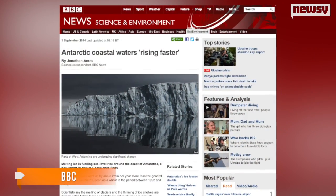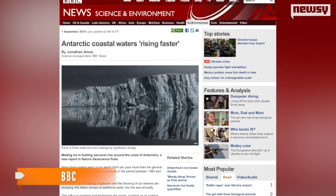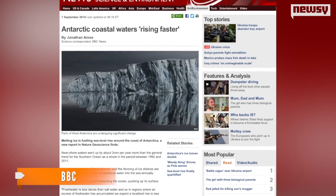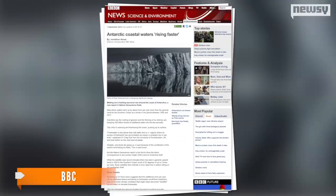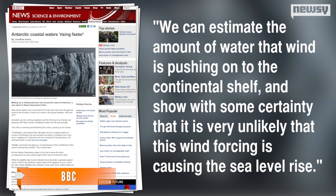The study also discounted other possible explanations for the rising sea levels, like wind pushing water against the ice shelves, as lead scientist Dr. Craig Rye told the BBC: 'We can estimate the amount of water that wind is pushing onto the continental shelf, and show with some certainty that it is very unlikely that this wind forcing is causing the sea level rise.'